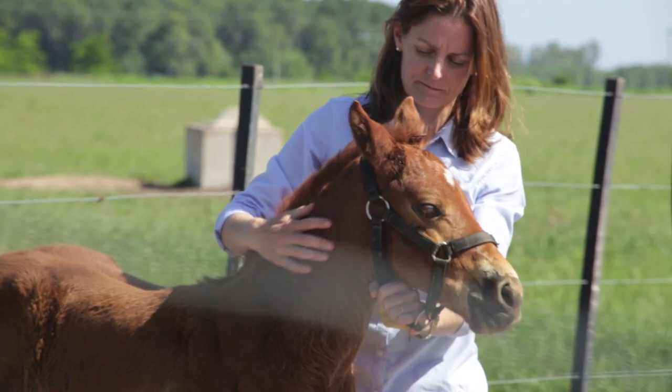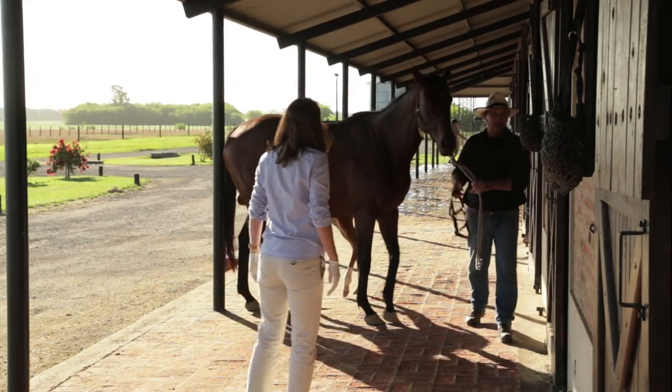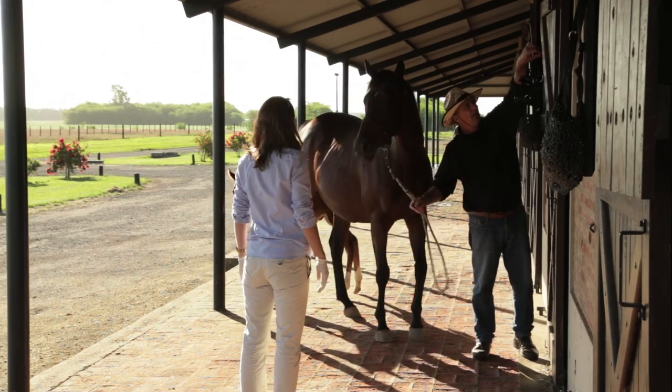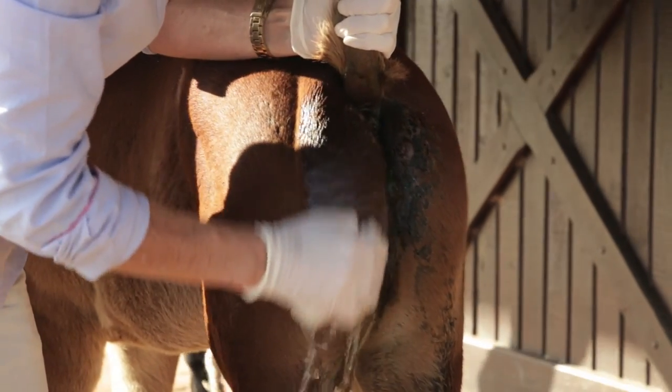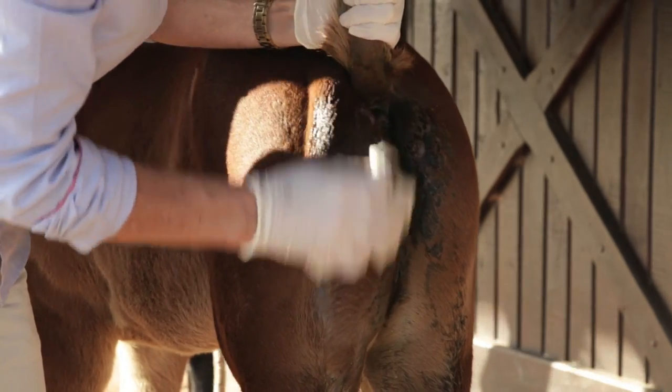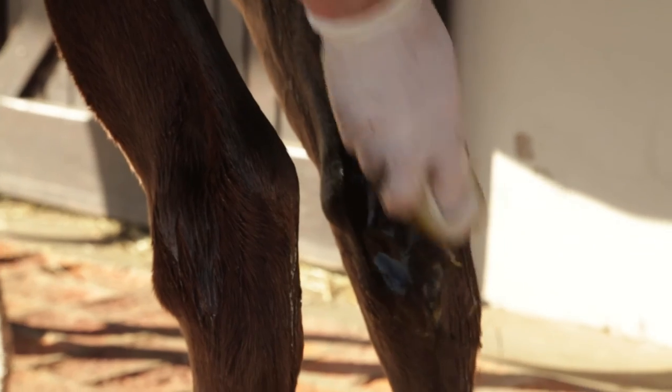It is important to make the foal feel as comfortable as possible and avoid any secondary problems. Loss of hair in the perineal area and irritation of the underlying skin is common in foals affected with diarrhoea. Cleaning and drying this area followed by application of emollient creams two to three times a day can prevent this skin scalding.